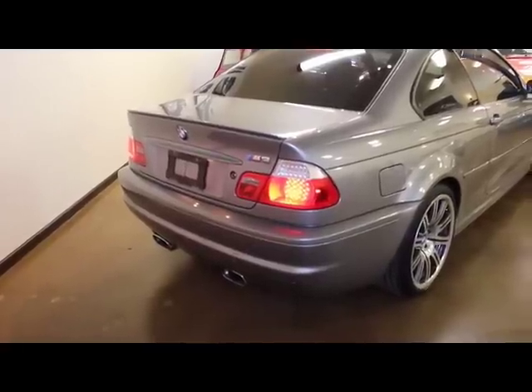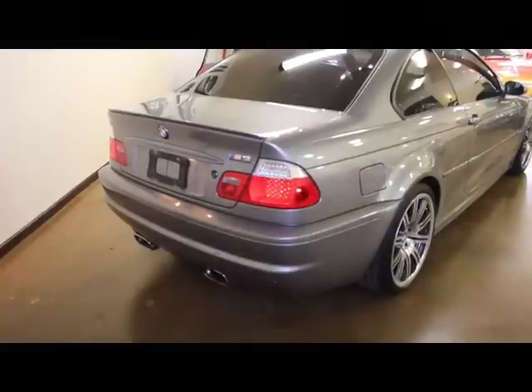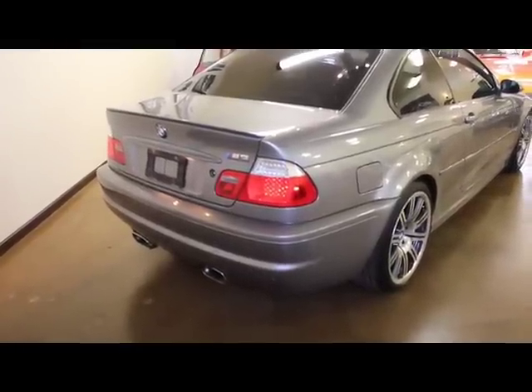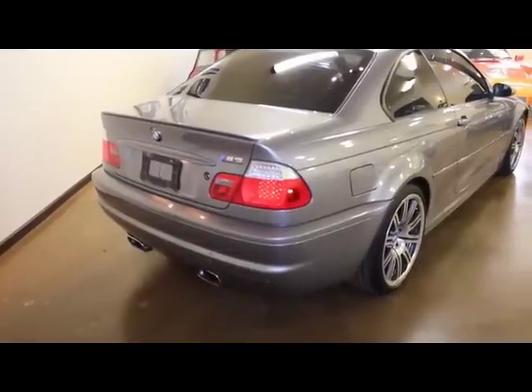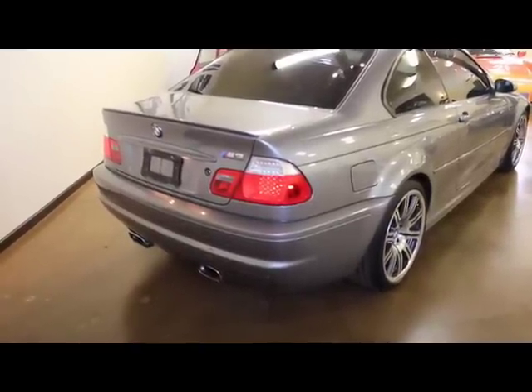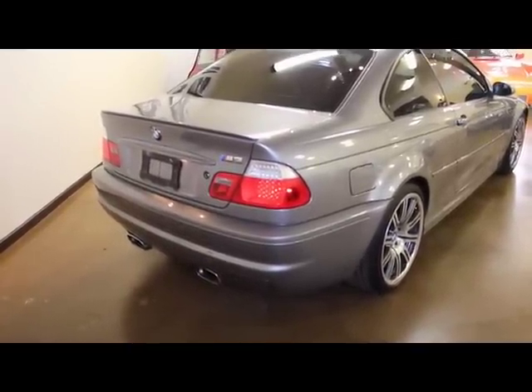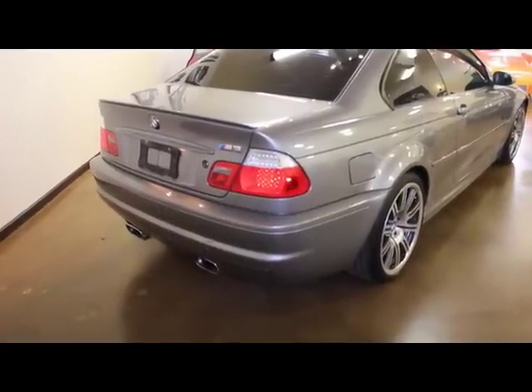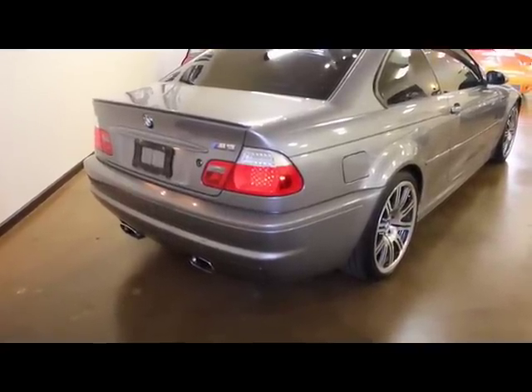This aftermarket Borla stainless steel exhaust really gives this car a growl. It's just a driving enthusiast's car. Please call us at 888-773-8679, or you can look at our web page at www.thedrivingenthusiastltd.net. Thanks.